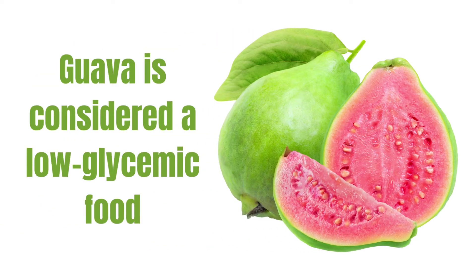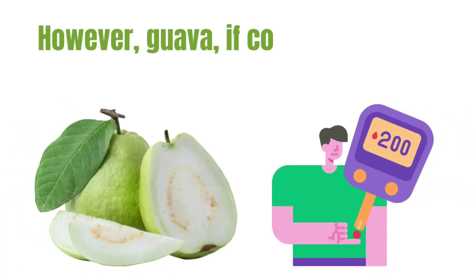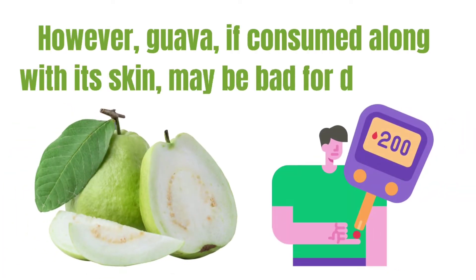Guava is considered a low-glycemic food according to one scientific study of the Glycemic Index of Guava. However, guava consumed along with its skin may be bad for diabetics.